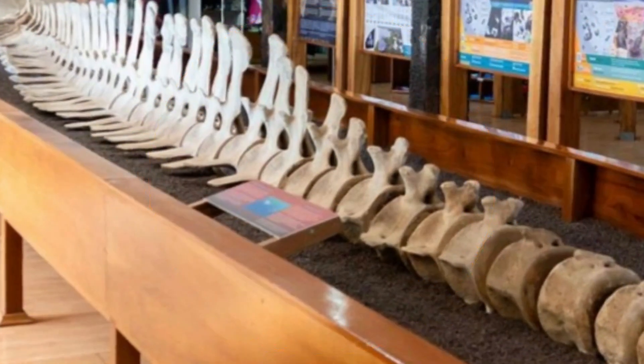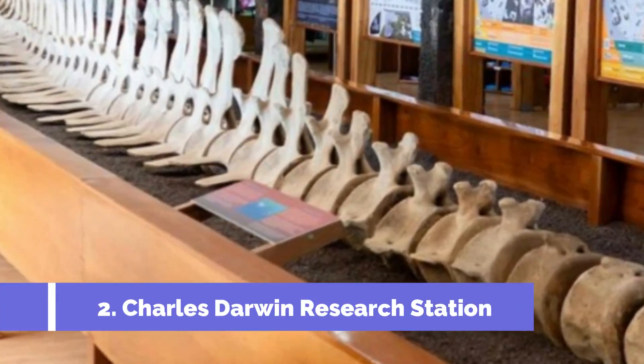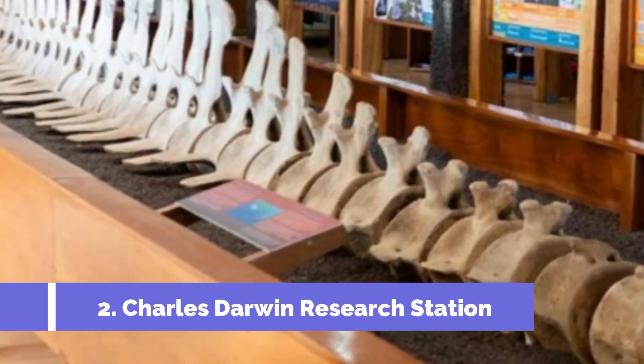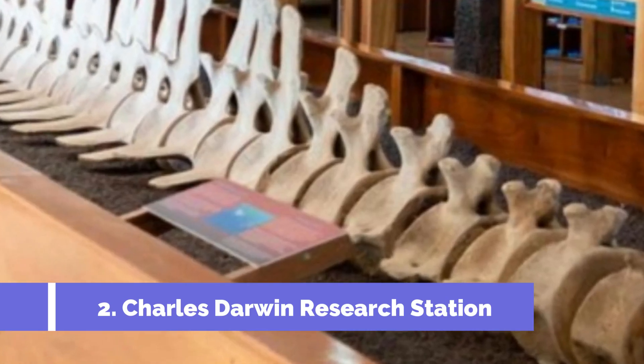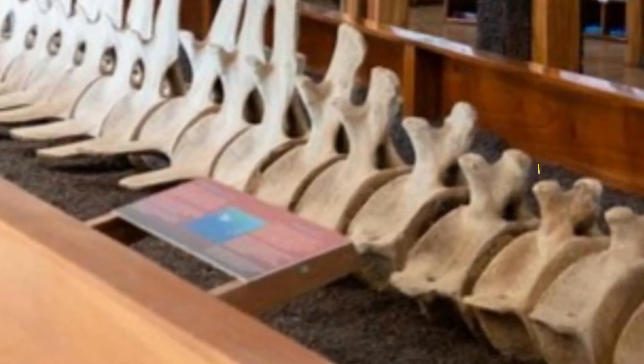Number two: Charles Darwin Research Station. The Charles Darwin Research Station is one of the top attractions in Santa Cruz, Ecuador. Located on the eastern coast of the island, this renowned research facility is dedicated to the conservation and protection of the unique Galápagos Islands ecosystem.